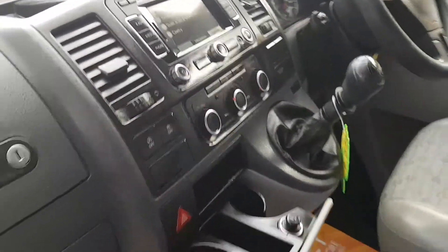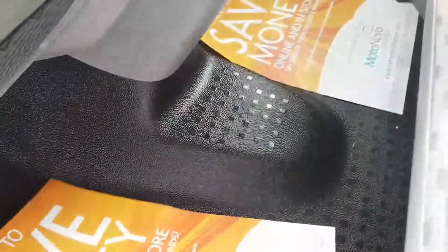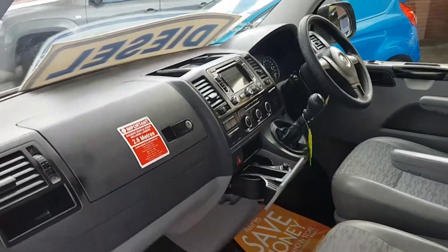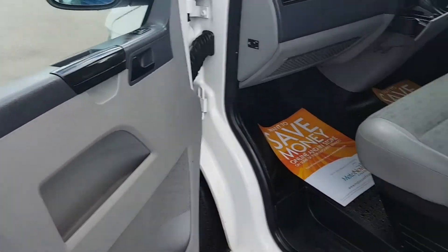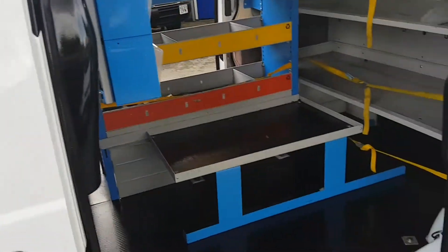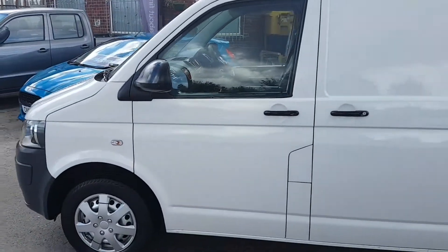Air conditioning also. Nice and clean on the mats, no rips or scratches on the dashboard, electric windows, nice clean door panels. These are the twin side loading doors — six-door models.